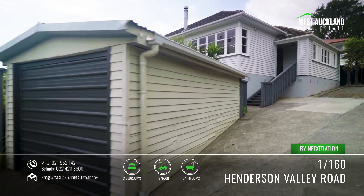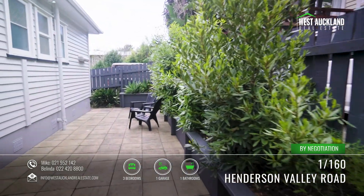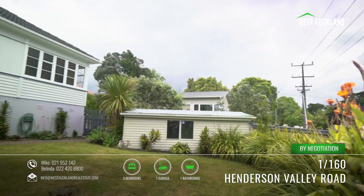Weatherboard is the Kiwi way and this home is one of the best around. Your fully fenced yard provides plenty of outdoor space and you can relax knowing the children are safe and the dog won't wander.